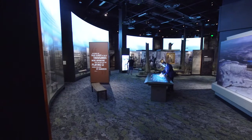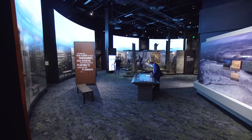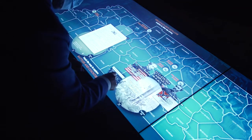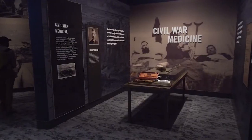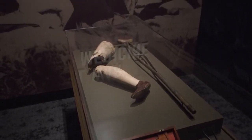One of our largest galleries in the permanent exhibition space is our Civil War and Reconstruction Gallery. We tell the stories of the battles that were fought here in Tennessee, but we also talk about how the war affected so many individuals.